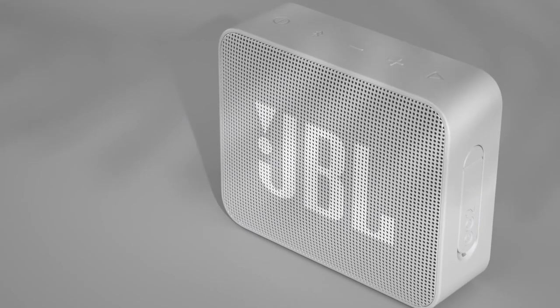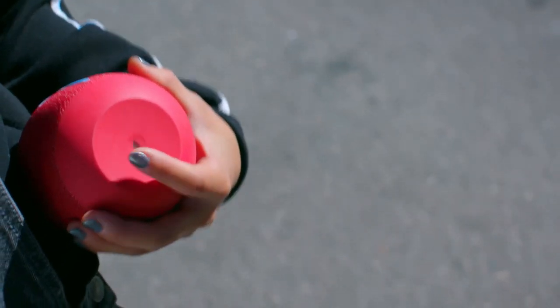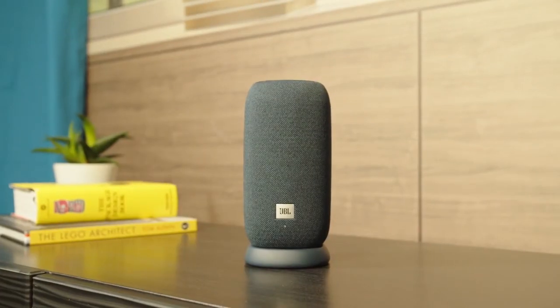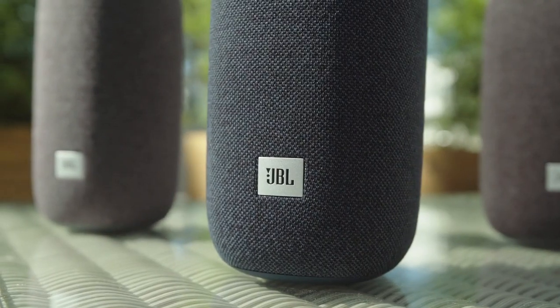The good news is there's no need to settle for less — $100 goes a long way these days. Bluetooth speaker tech has come on leaps and bounds in the last couple of years, and the latest models are loaded with features and can blast out room-filling sound despite pocket-sized proportions.